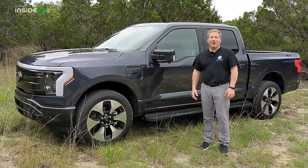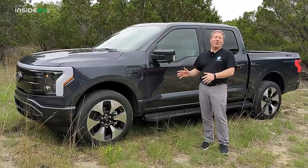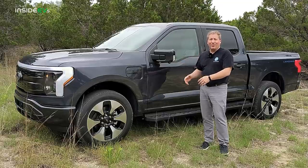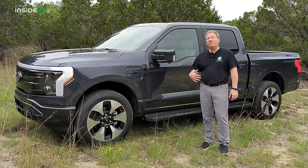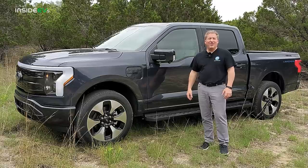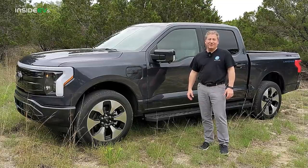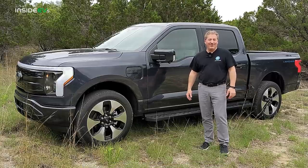That's it for our first drive impressions of the Ford F-150 Lightning. There's so much to talk about with the Lightning that it's impossible to cram everything into one video. Good news is this is launching within the next week or two and will be in customer hands. We have one on order and will be following up with a lot of content. Please leave your questions in the comments section and we'll get them answered once we have one for a longer period to do all our usual testing. Thanks for watching — don't forget to click that subscribe button, follow us on social media, and we'll see you next time.